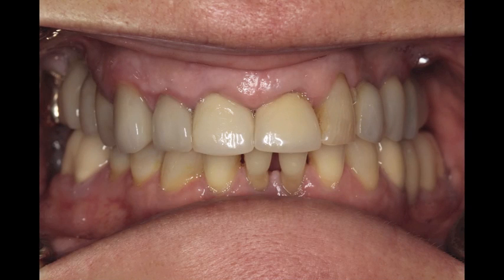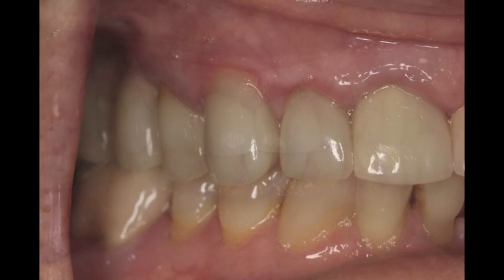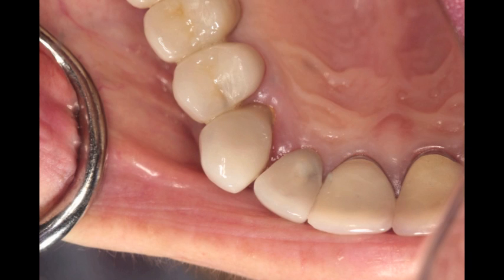Here we have a patient that presents with a maxillary right cuspid tooth that is fractured and was deemed non-restorable. We want to atraumatically remove this tooth. Atraumatic means no discomfort for the patient, minimal effort for the dentist, and most importantly, maintaining that facial plate of bone. It's imperative, as we're considering this patient for an immediate single dental implant, that we maintain that facial plate of bone. We're also aware that in the maxillary cuspid area, the bone can be very, very thin.